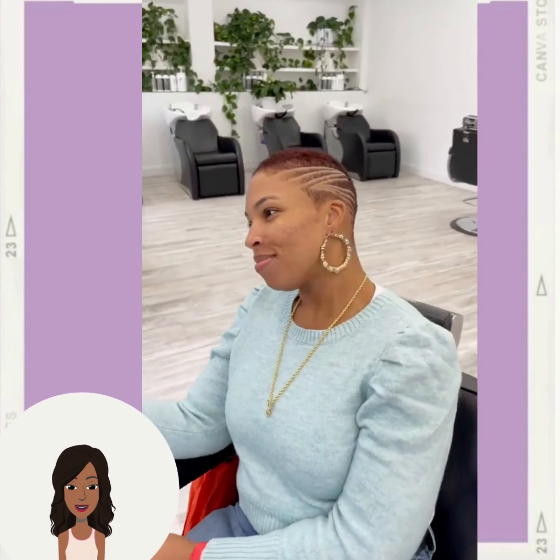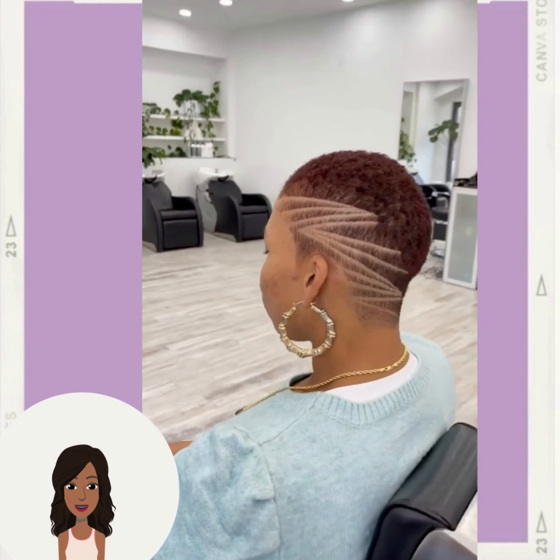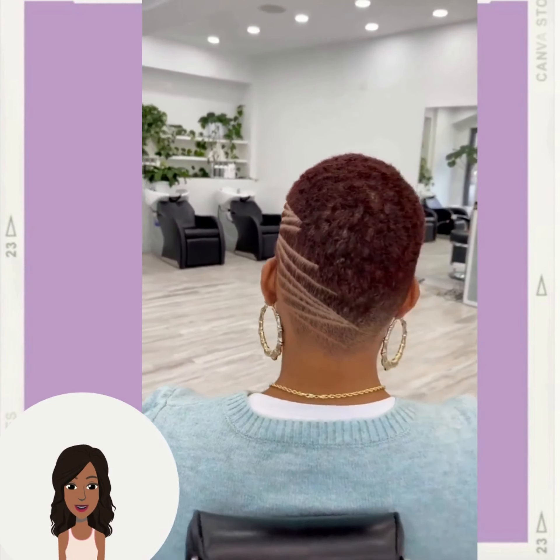And we have another faded haircut, chocolate brown color, with a zigzag pattern on the side.